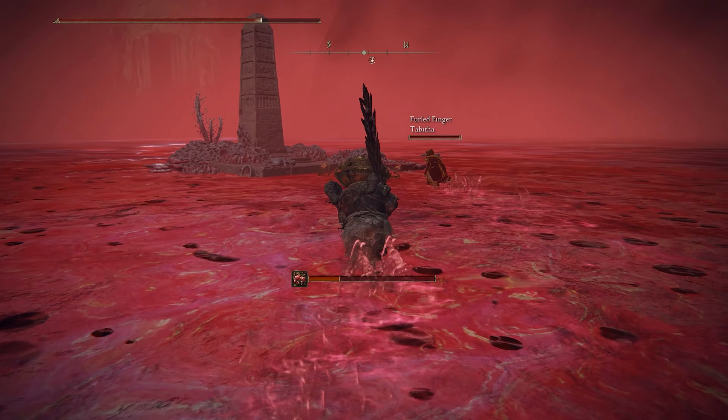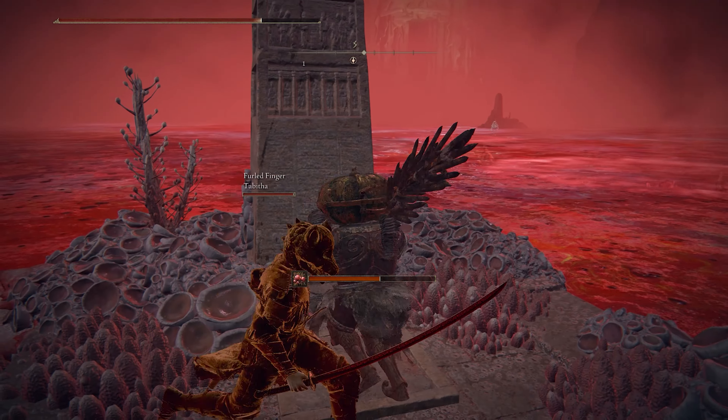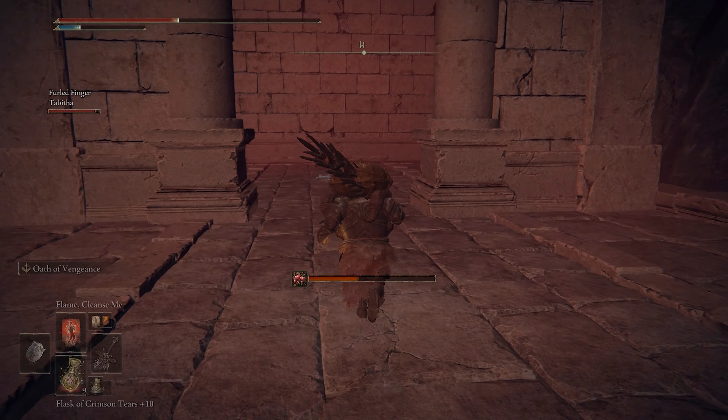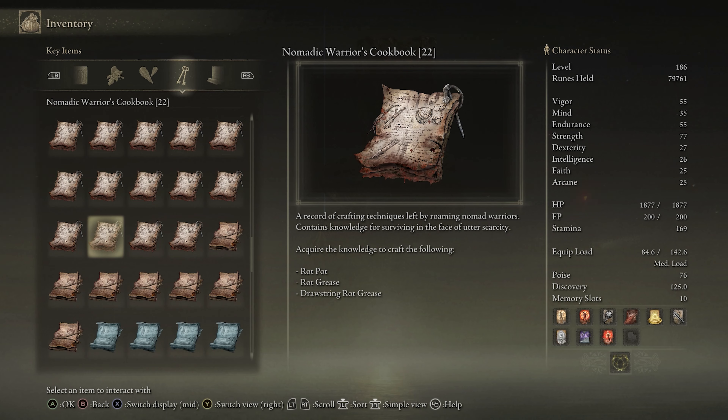Cookbook number 22 is located within the Lake of Rot — oh, joy. Head towards this spot on the map, and you'll find some ruins with a chest inside containing our precious cookbook. This one will let you craft rot pots, rot grease, and drawstring rot grease.